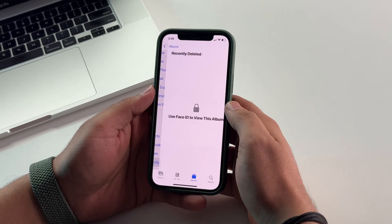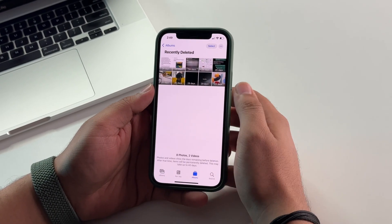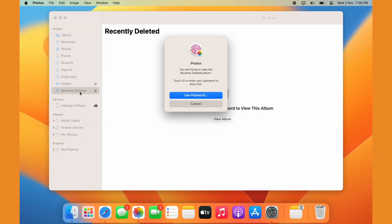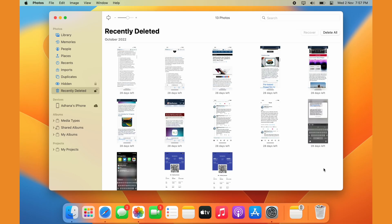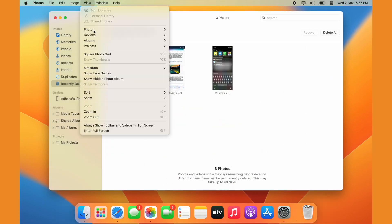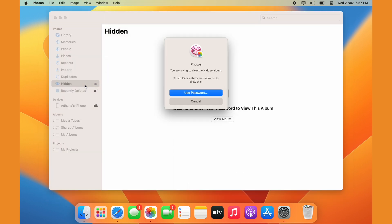There's a nifty feature also in iOS 16 where hidden and recently deleted photos are only accessible with Face ID or Touch ID. Ventura offers the same level of protection, and the best part is you do not have to enable it in settings — it's turned on by default. On the sidebar of your Photos app, you'll see Recently Deleted; to view those, you'll need to enter a password or Touch ID. Hidden photos also require the device password or Touch ID to access.